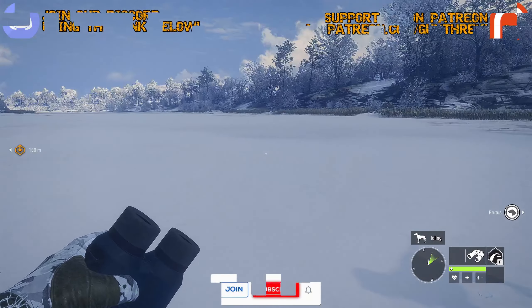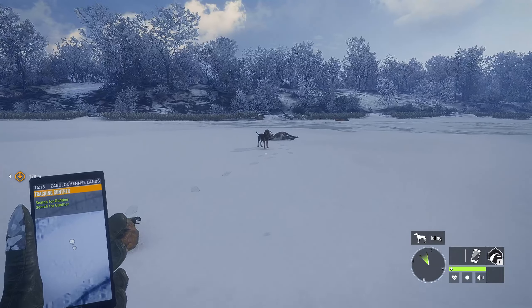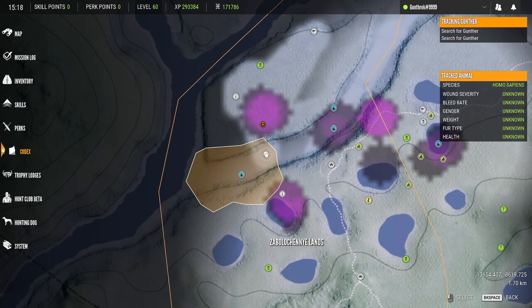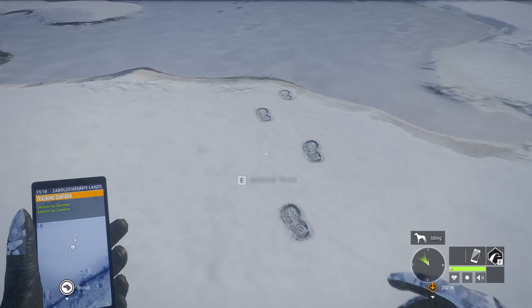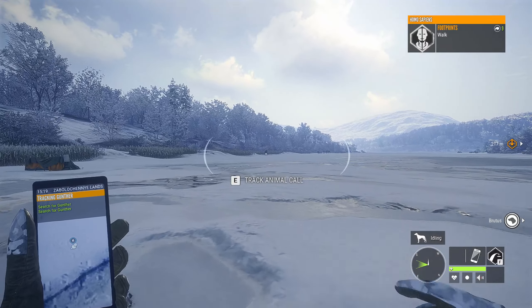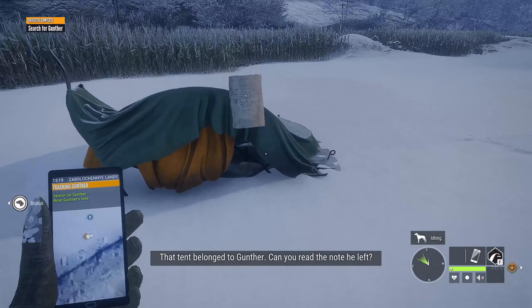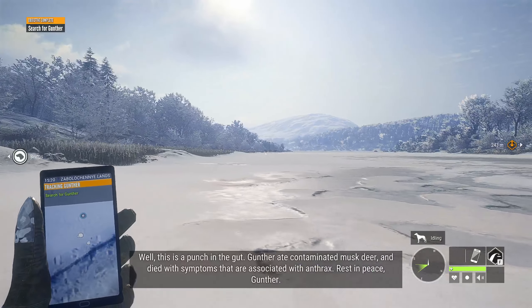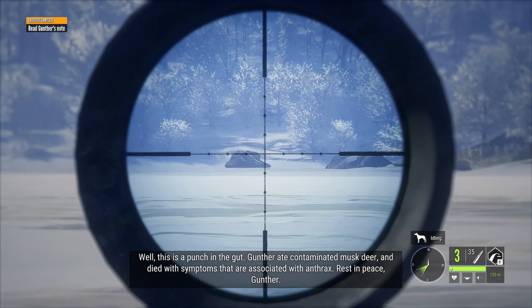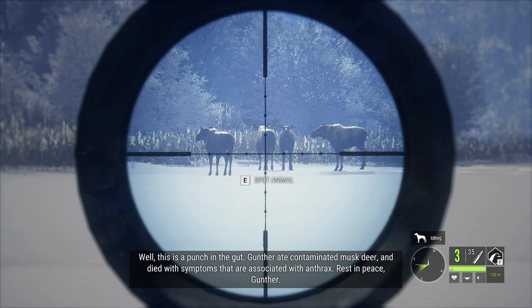I'm confused as to what I'm looking for here. I lost the tracks for the footprints. I'm supposed to keep going.